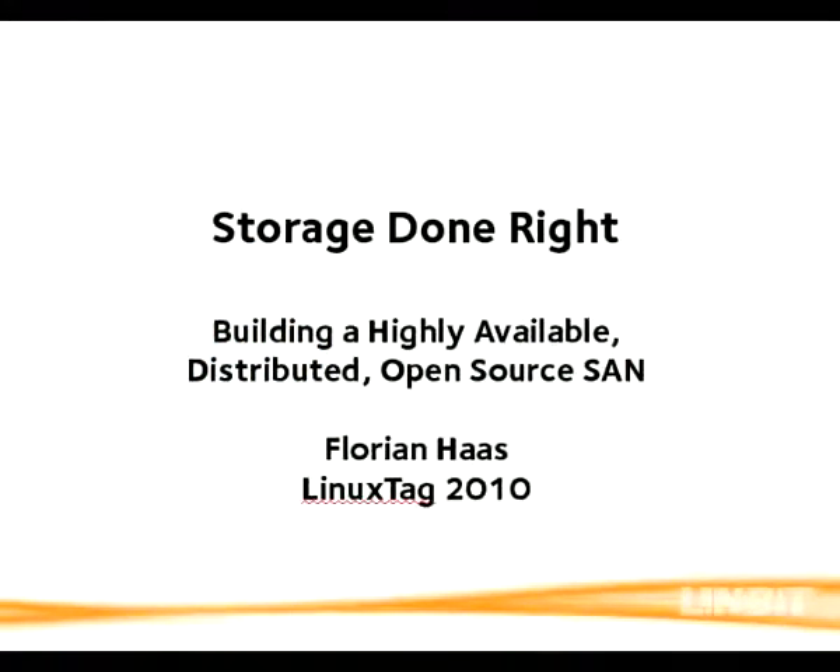Good afternoon. My name is Florian. I work for OneVit, the company behind DLBD. We're a company whose exclusive focus is open source high availability. Today we'll be talking about SANs — or more precisely, centralized storage — because we're not going to focus on the network side of things too much. Instead, we'll be looking at the entire storage stack as a whole.